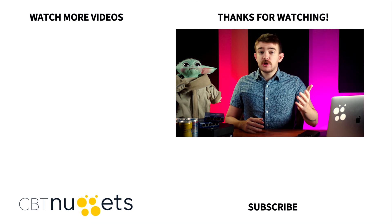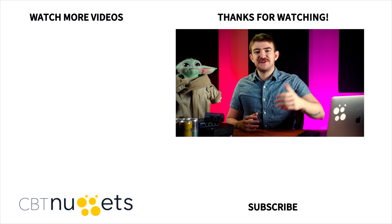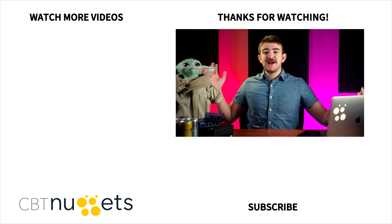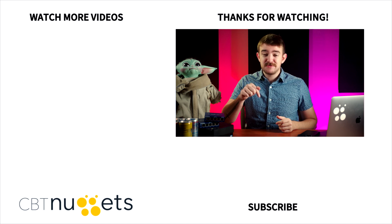Thanks for watching. If you're looking to get your IT career started or just want to browse our library, sign up for a free CBT Nuggets trial. Explore our courses, take practice exams, and get studying for your certifications. And don't forget to subscribe below.